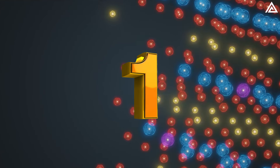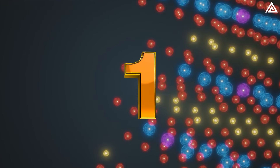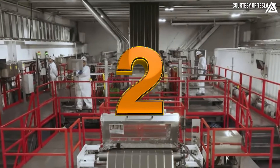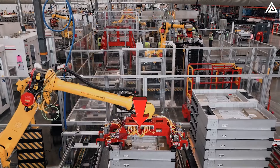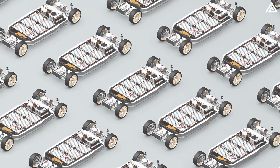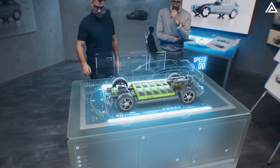If you're more interested in the nickel-rich cathodes, comment 1. If the asymmetric lamination catches your attention, comment 2. Or if you have a different opinion, please share your thoughts in the comments below. We appreciate your input and look forward to your views in the tech community.